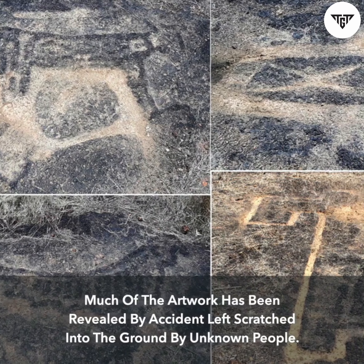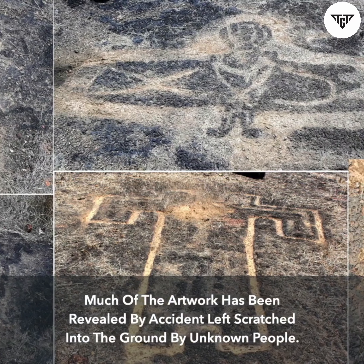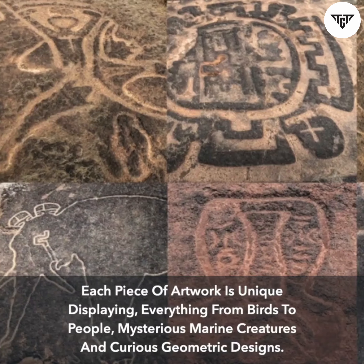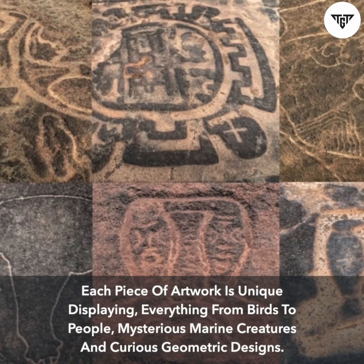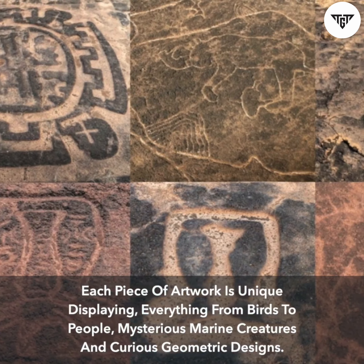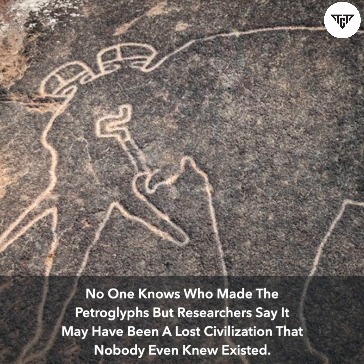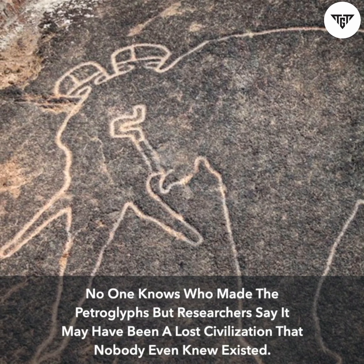Much of the artwork has been revealed by accident, left scratched into the ground by unknown people. Each piece of artwork is unique, displaying everything from birds to people, mysterious marine creatures, and curious geometric designs. No one knows who made the petroglyphs, but researchers say it may have been a lost civilization that nobody even knew existed.